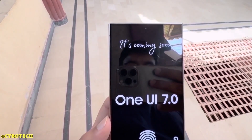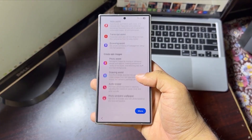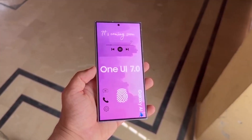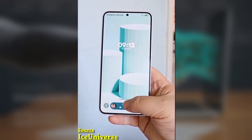So what's new with One UI 7? Based on Android 15, this update brings a fresh new interface. The quick settings and notification panel have both been redesigned for a modern feel. The icons now look more dynamic and colorful, and everything is streamlined for a more unified appearance.